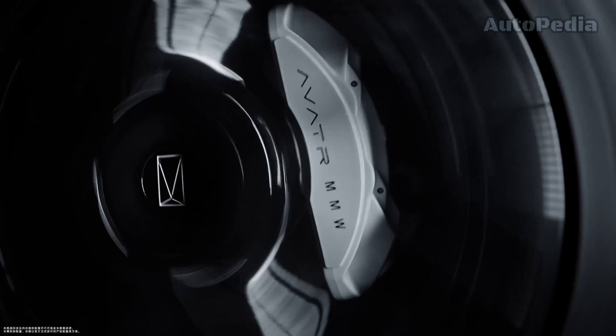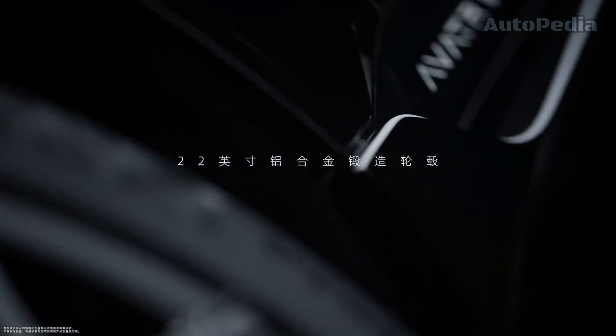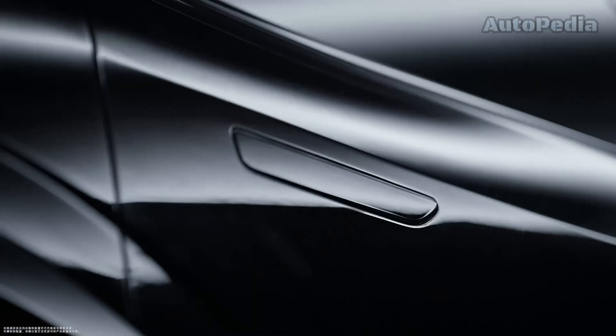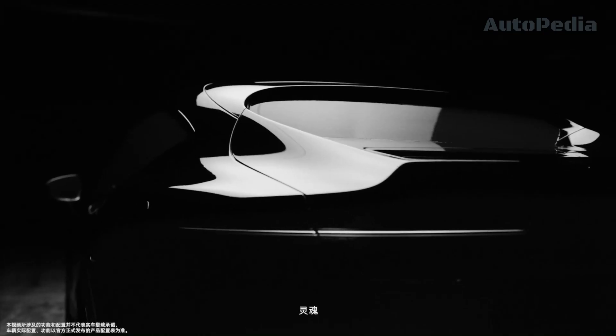Equipped with Huawei's new generation dual motor and a lithium battery pack from CATL, it delivers a maximum power of 580 horsepower and a battery range of over 700 kilometers. It also features a 750 volt high voltage super fast charging system, allowing for quick and efficient charging.